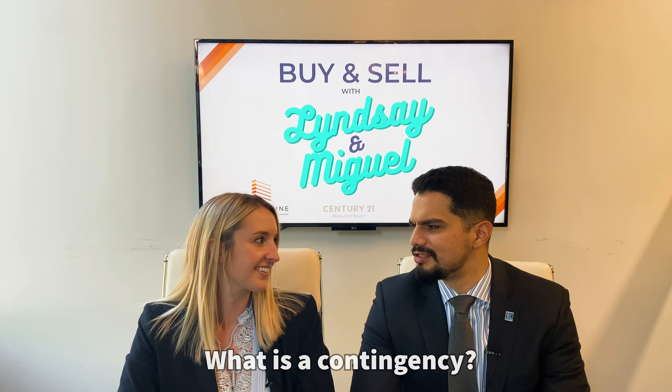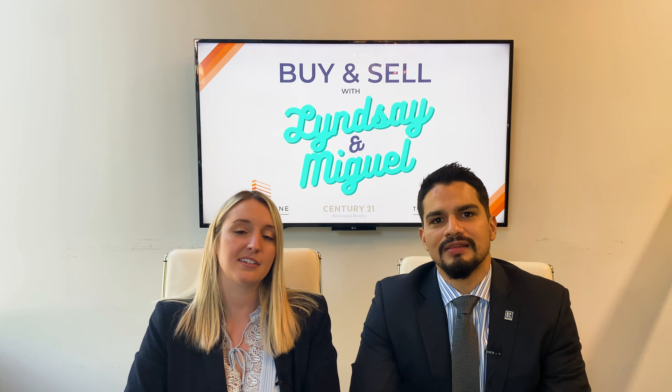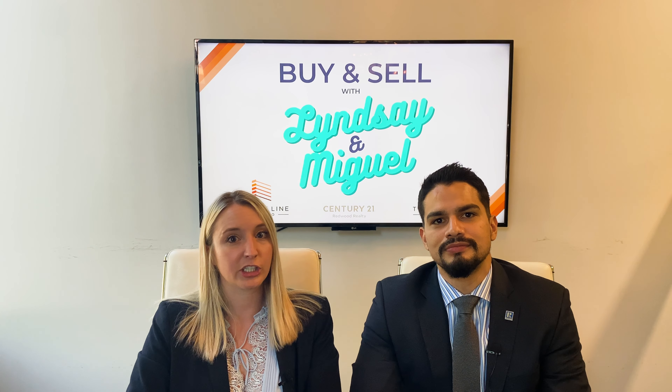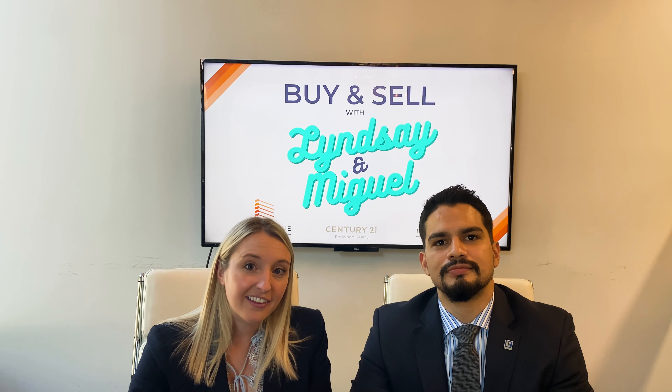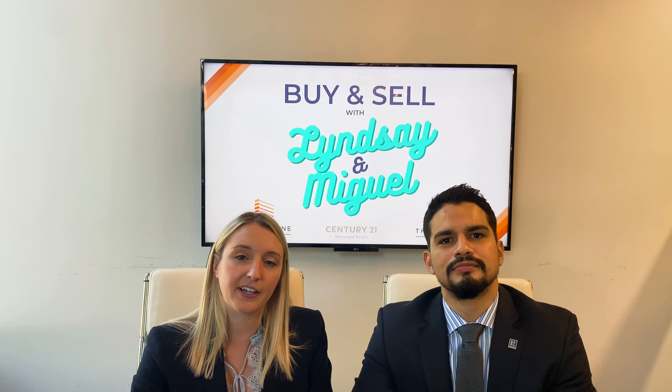Welcome to another episode of Buy and Sell with Lindsey and Miguel. I'm Lindsey and this is Miguel. Today we're going to be talking about contingencies. A contingency is a condition or action within the real estate sales contract that becomes binding once the seller and the buyer agree to the different terms. Now we're going to talk about the most common contingencies found within the real estate sales contract.